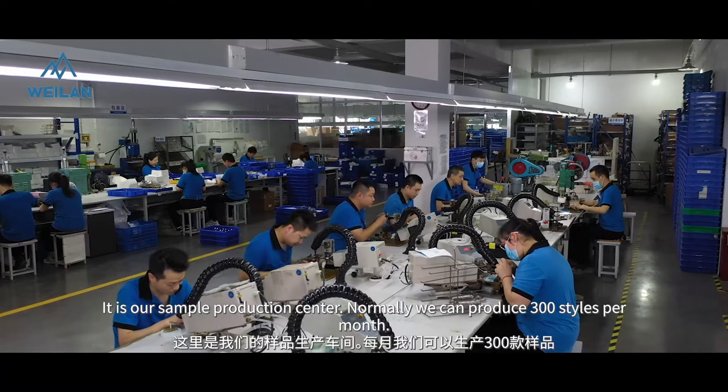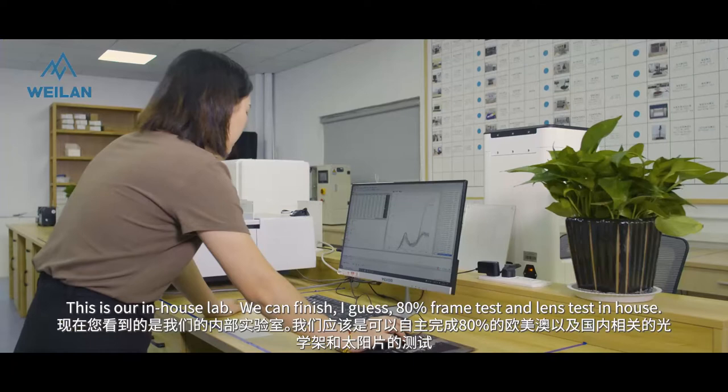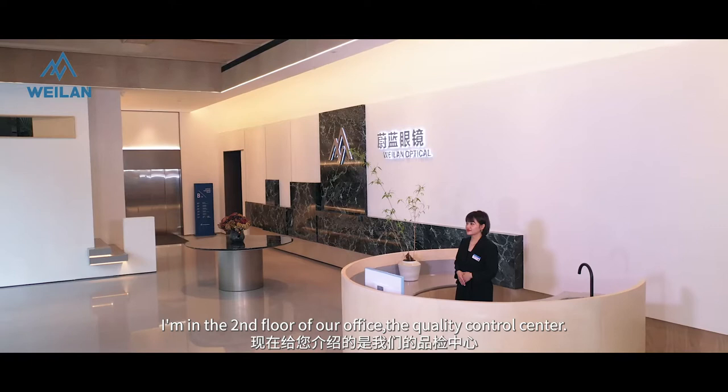This is our in-house lab. We can finish around 80% of frame testing and lens testing in-house. We have three staff working here.